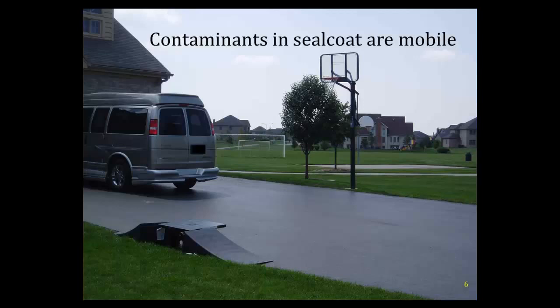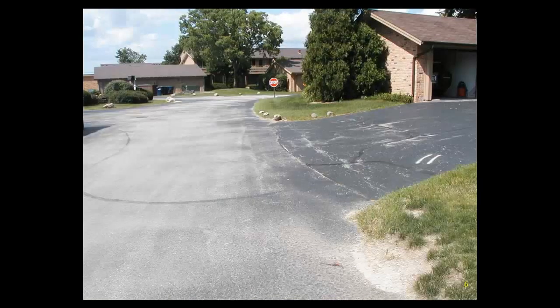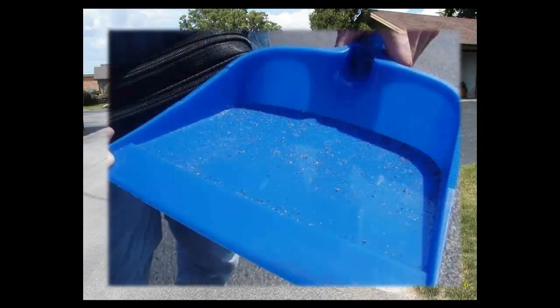Once sealcoat is put on a pavement, it doesn't stay. The sealcoat dries and is abraded by the action of car tires and, in many parts of the country like the Great Lakes area, by snowplows. After a few years — or in many cases a few months — the sealcoat starts to wear off and you can see the underlying asphalt underneath. Most applicators recommend reapplying every three to five years, and many homeowners reapply as frequently as every year. The abraded sealcoat is ground up into a fine powder or dust, and if you sweep dust off a seal-coated driveway, you'll see lots of little black bits — pieces of the abraded sealcoat.